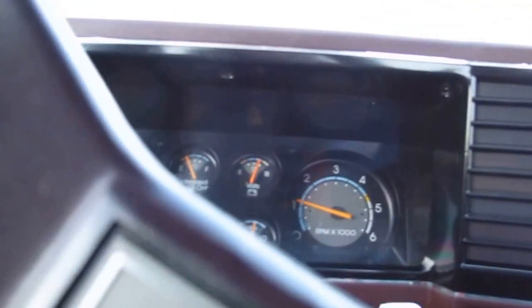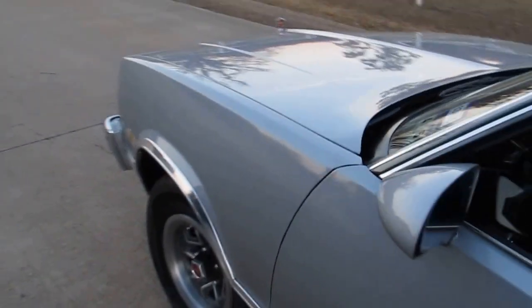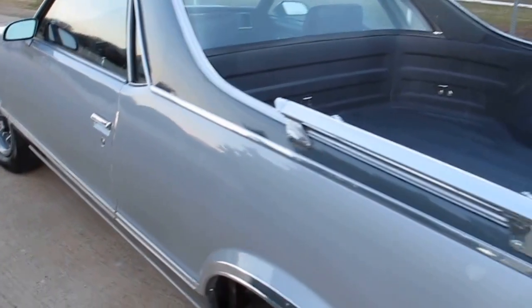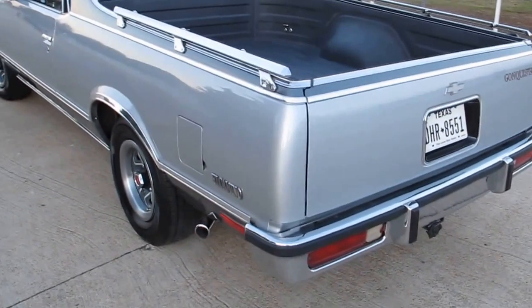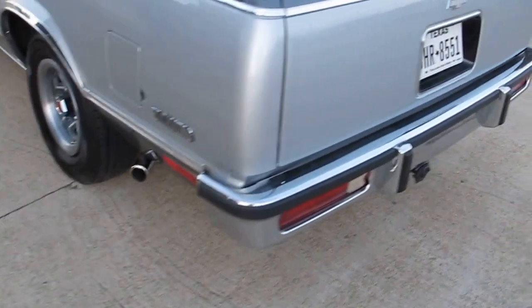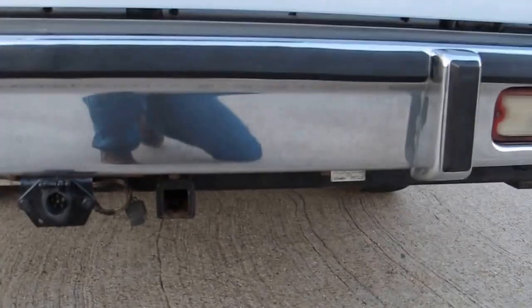It's got a factory tachometer which is kind of cool, and it sounds sweet with the Flowmaster exhaust — not real loud. The paint has got a nice glossy finish. It's certainly not perfect paint but it's very, very good paint. Back in '86 Chevrolet wasn't famous for their factory paint jobs.